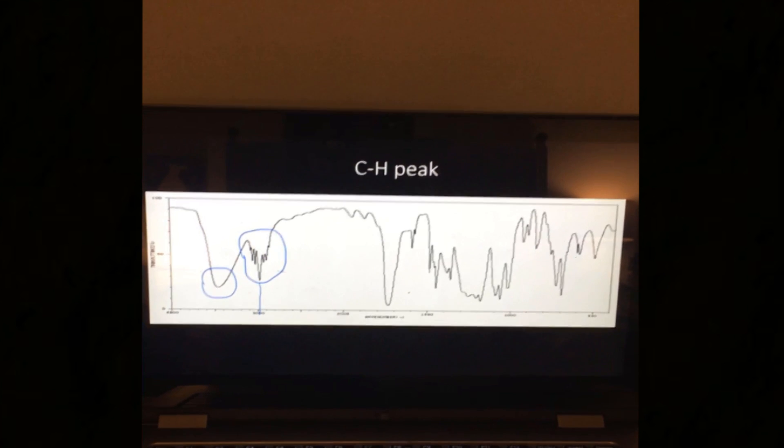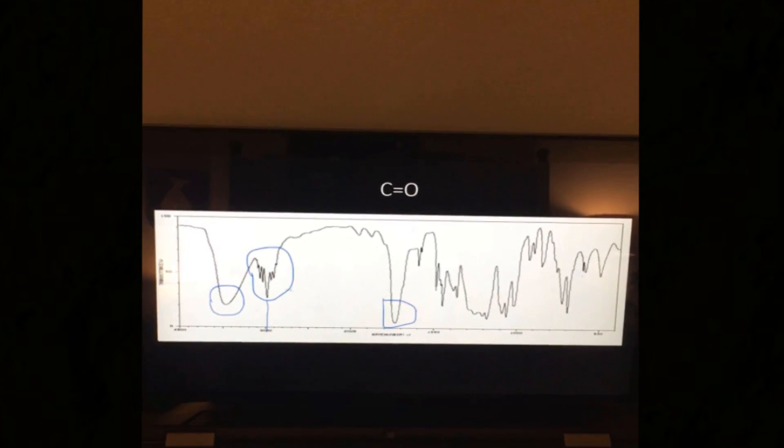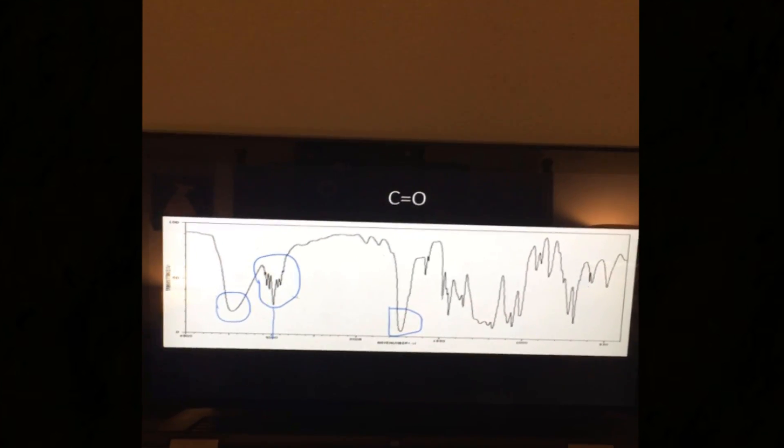This peak over the 3000 line shows a carbon-hydrogen bond. It is an alkene. Finally, this peak, around 1720, indicates a carbonyl.